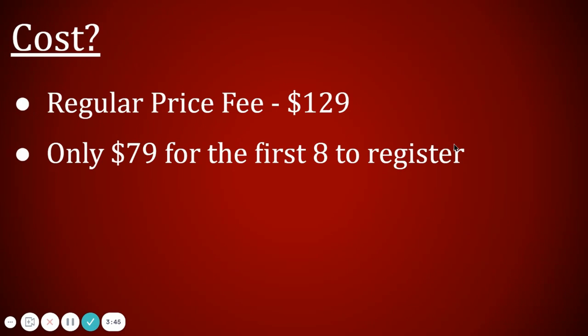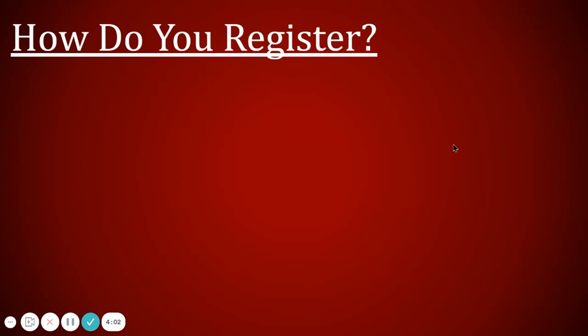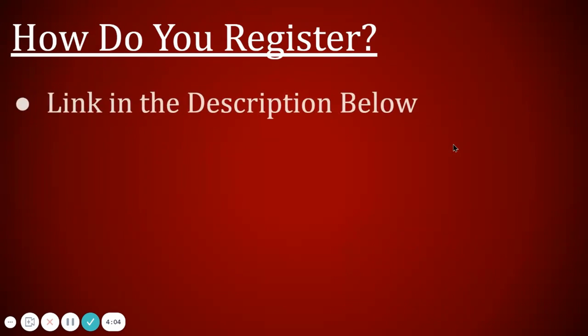I only want to work with ten people to start. I don't want to overbook, as I'm still a full-time teacher, athletic director, and coach, so I can't take more than ten clients right now and I'm already working with two. So the first eight to register will get this introductory price of $79 — save $50.